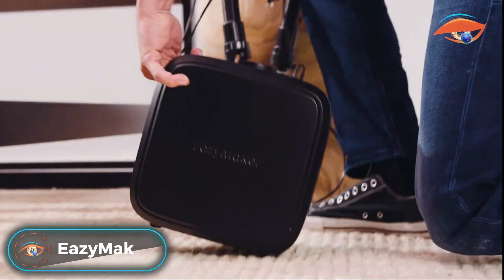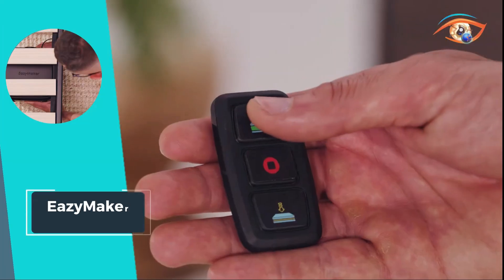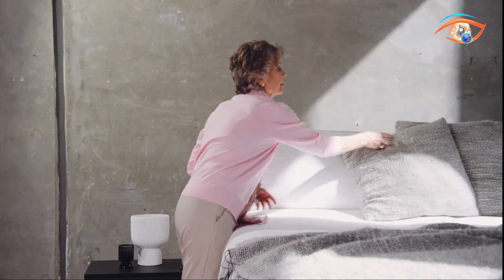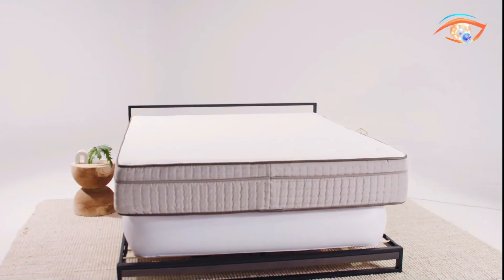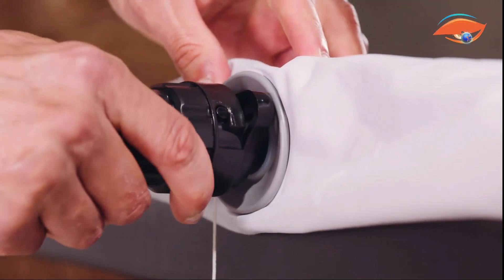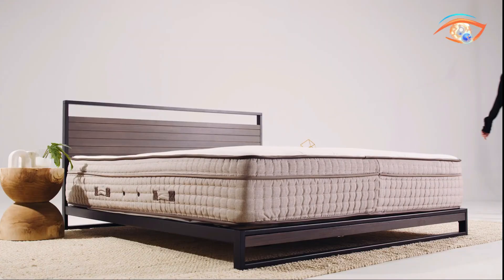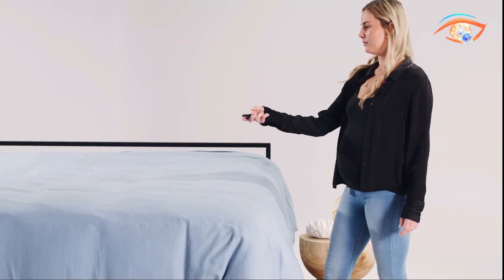Discover the ultimate convenience with the EasyMaker system, transforming the way you manage your mattress. Simply elevate your mattress, change sheets effortlessly, and lower it back down, making bed-making a breeze. The system features a powerful 800-watt air pump controlled by a wireless remote, with an auto-deflate function after 8 minutes and the ability to deflate in less than 60 seconds. The bladder can inflate up to an impressive 1,000 pounds, providing robust support. Upgrade your bedtime routine with the EasyMaker system for a hassle-free and efficient bedding experience.